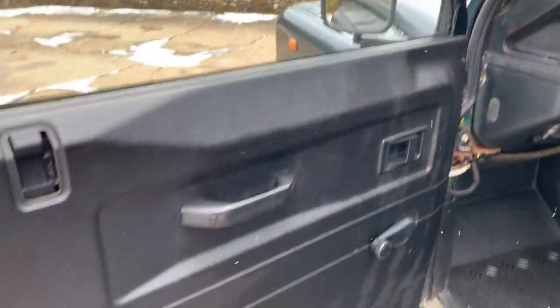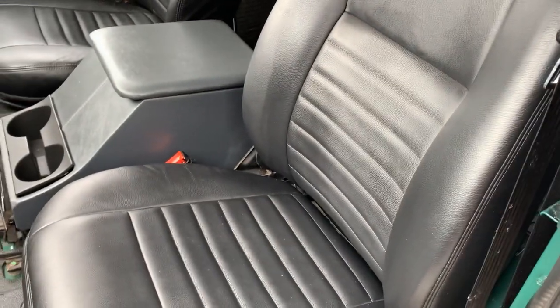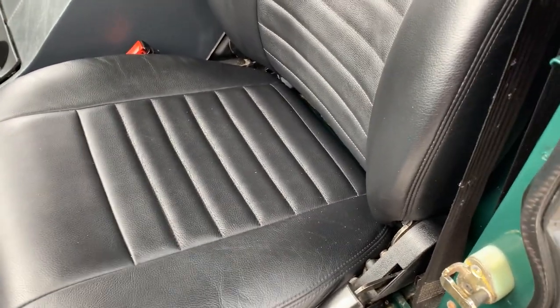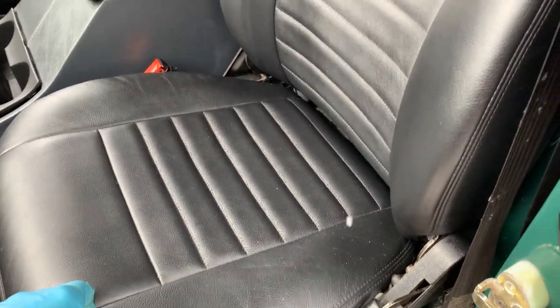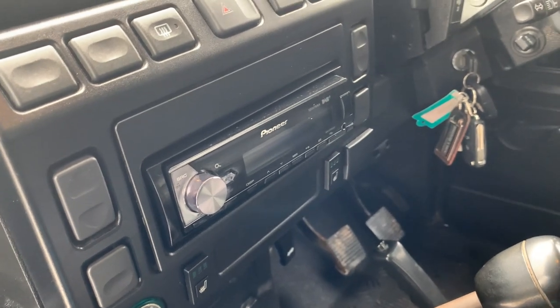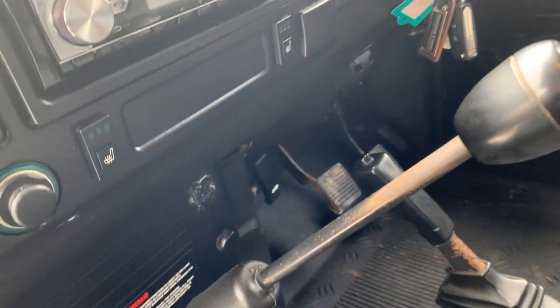Inside, it's got central locking — that's an aftermarket fit, it wouldn't have had that originally. It's got these rear upholstered seats; I'll say they're leather but they may just be faux leather — they do look leathery though. Nice centre cubby box and a decent Pioneer DAB stereo which does what it should. I haven't checked the CD or USB parts of it, but the radio most certainly works.